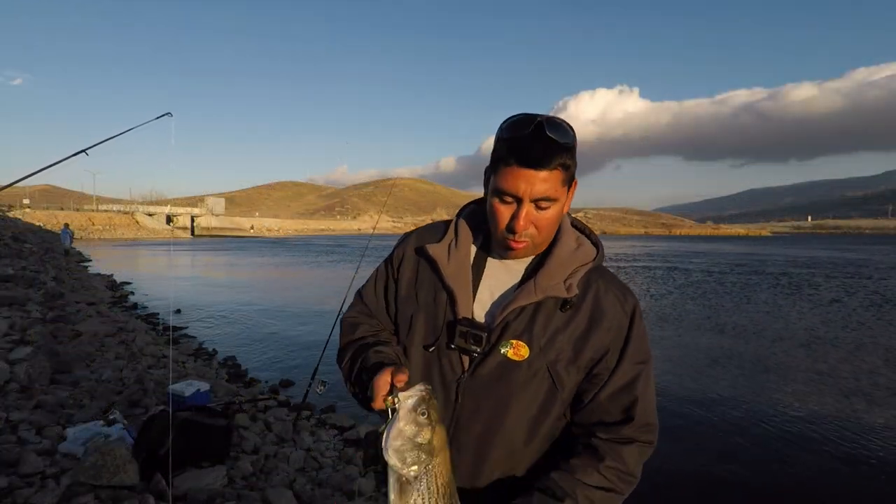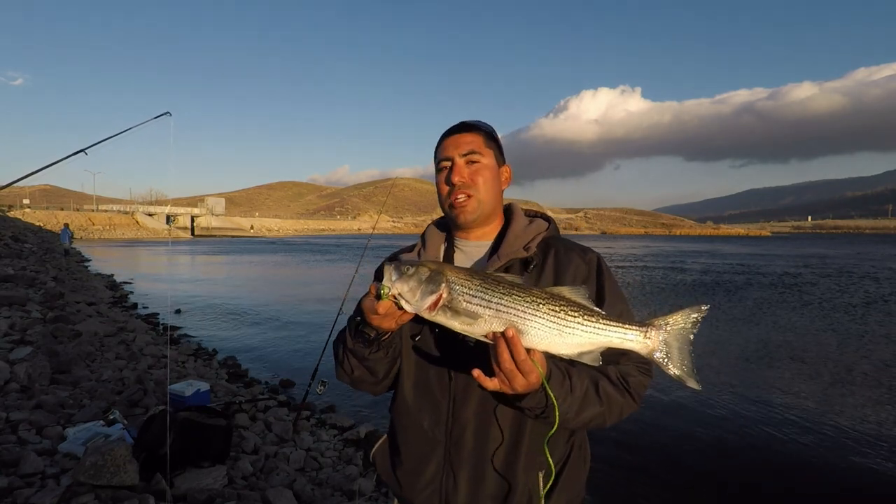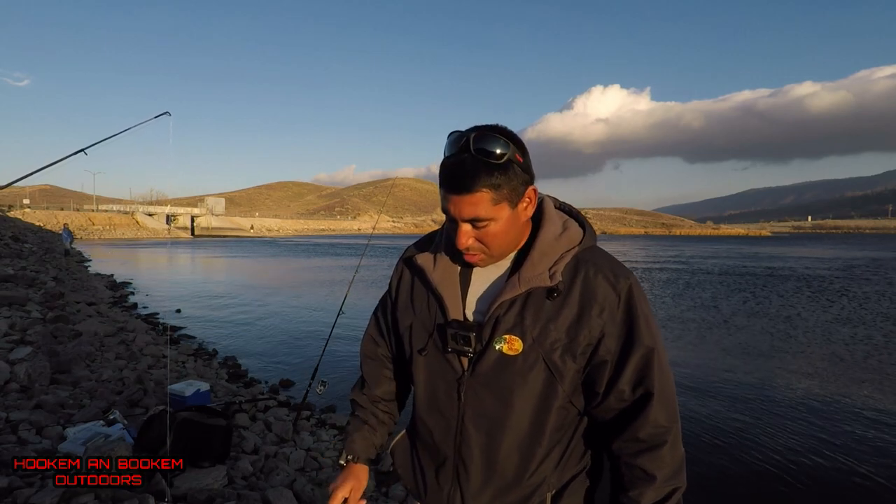So today's catch was one and only — a 21-inch striper here at Quail Lake. As you can hear it's getting real windy, so I'm gonna go ahead and head out and call it a day. One striper was all we got today. Feel free to share, like, and subscribe to my channel, and check out my Instagram and Facebook page under Hook Em and Book Em Outdoors. We'll see you guys next time — be safe out there, have fun!